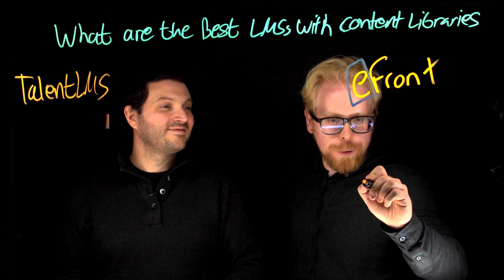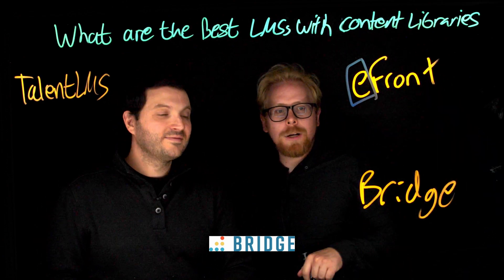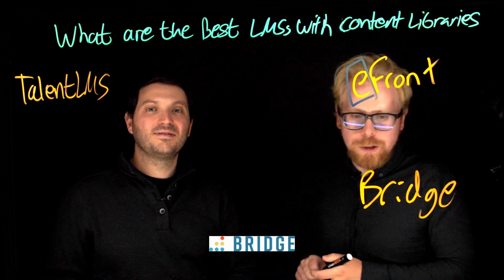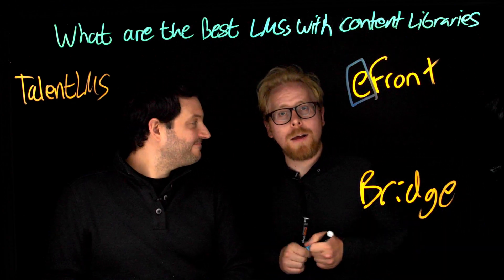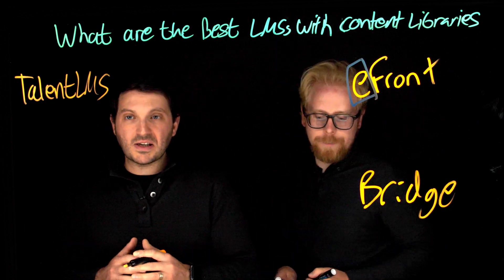The third one is Bridge. Bridge is cool — it's for internal training, and a lot of people actually white-label Bridge. In addition to white-labeling, it also has a phenomenal content library. It's another great LMS with a content library.